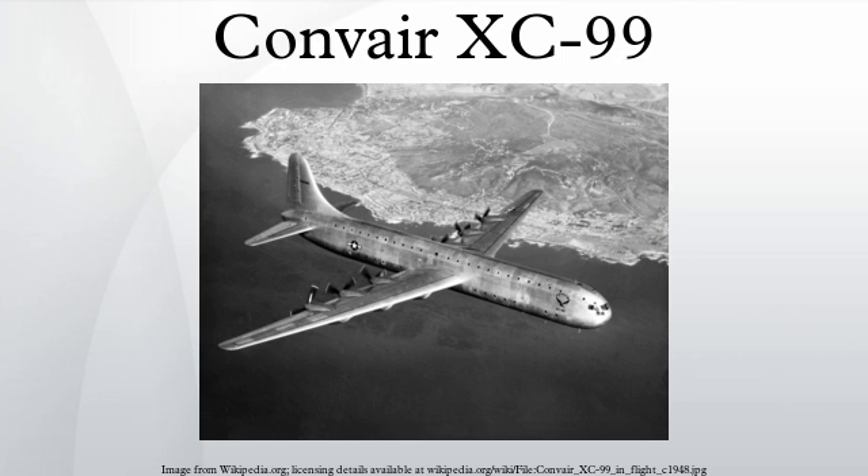The Convair Model 37 was a large civil passenger design derived from the XC-99 but was never built. The Model 37 was to be of similar proportions to the XC-99: 182 feet 6 inches in length, 230 feet wingspan, and a high-capacity double-deck fuselage. The projected passenger load was to be 204, with an effective range of 4,200 miles.